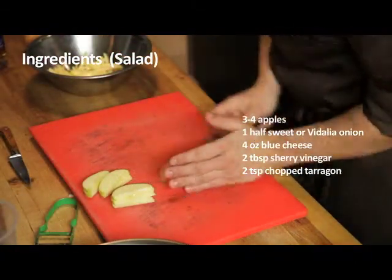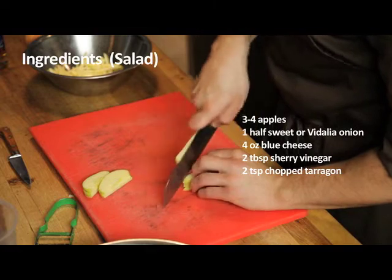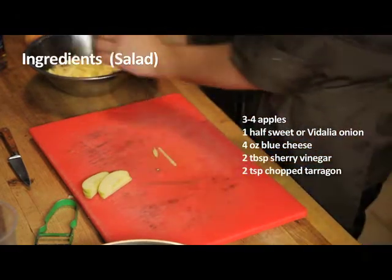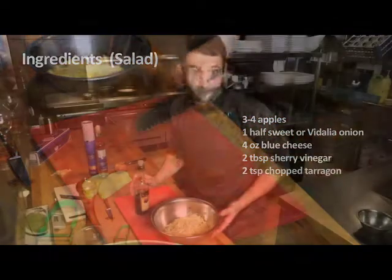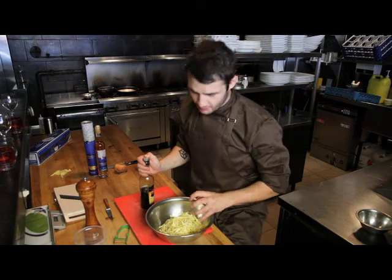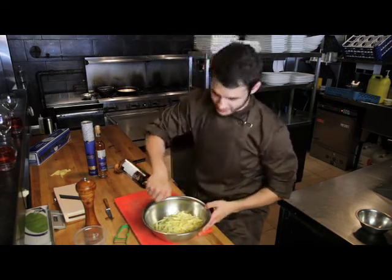So we've sliced our apples with our mandolin and now we're just going to make some matchsticks for our salad. Here we have our apples, they're cut nice and thick. We're going to put a little sherry vinegar on to keep the color — if I don't do this, they're going to turn brown and it won't look very good.